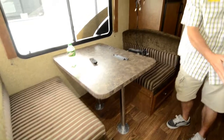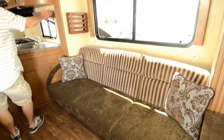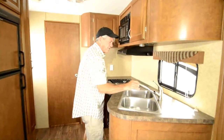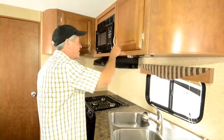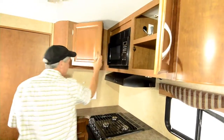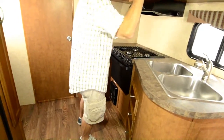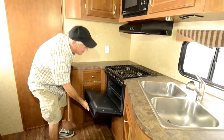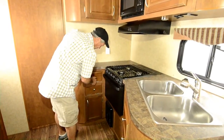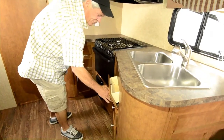Booth makes into a bed, couch makes into a bed. Nice radius cabinets, stainless steel sinks — they've added a nice Moen faucet that didn't come from the manufacturer that way. Lots of kitchen storage. Microwave oven along with the gas oven, three burner cooktop, nice little spice racks, little flipped out sponge rack here.